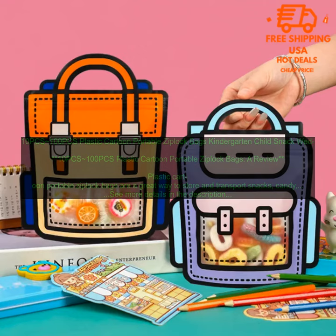They are also very affordable, making them a great option for anyone on a budget.